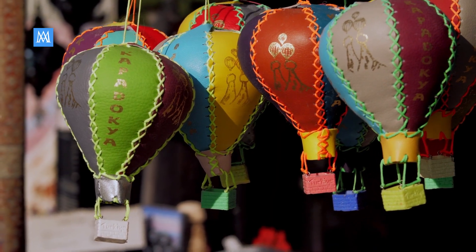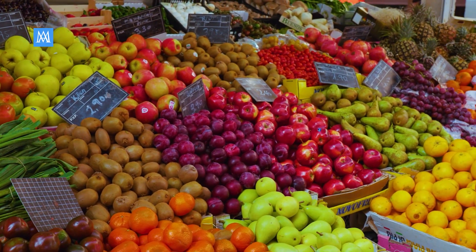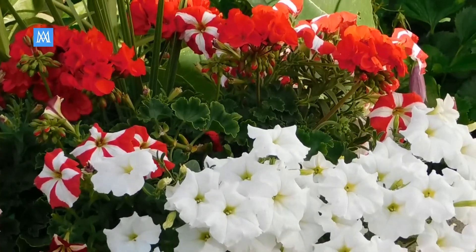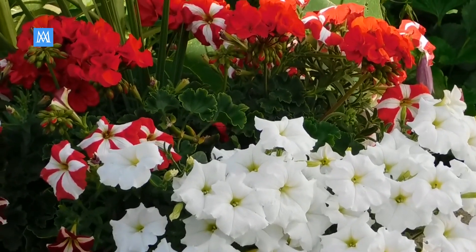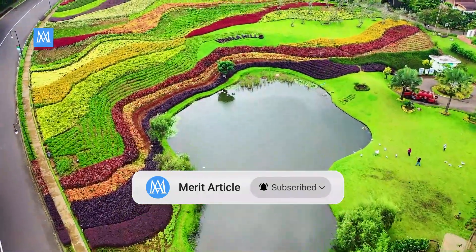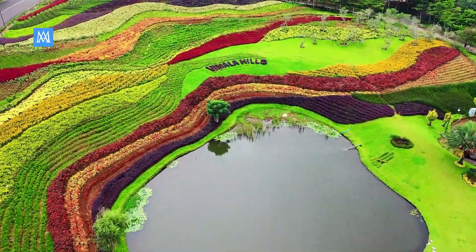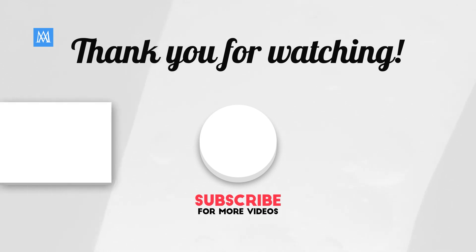We've had an amazing journey exploring color with these engaging challenges. If you enjoyed the tests and had fun discovering the vibrant world of color, don't forget to hit that like button, subscribe to Merit Article for more exciting content, and ring the notification bell to stay updated. Your participation and enthusiasm make this journey worthwhile. Thanks for joining us in this colorful adventure. This is Merit Article — see you in the next video.